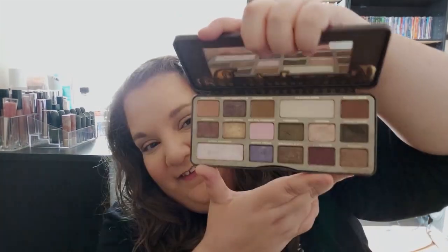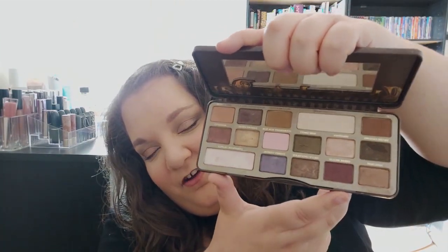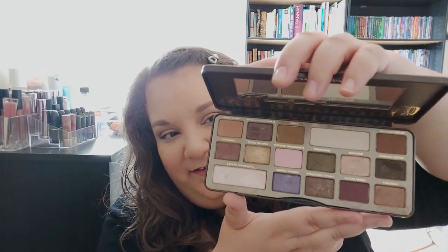The best memory palette — that would actually have to be the Too Faced Chocolate Bar palette. This is the palette I was wearing on the first date I went on with my boyfriend, who is the love of my life. This palette means so much to me. It's got all the perfect neutral tones and shimmers, a little pop of color, and it's overall one of my favorite palettes. It's what I was wearing when it brought us together and started our whole journey.